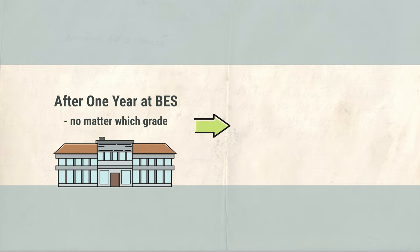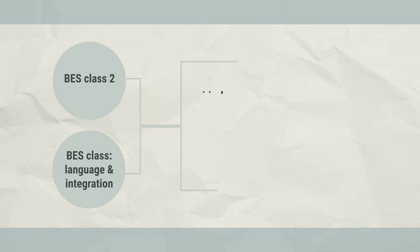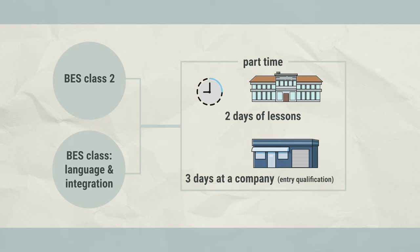If you have completed a year at a BES, no matter which grade, you have fulfilled your requirement for compulsory education. It is also possible to attend BES Class 2 or BES Class Language and Integration part-time. In this part-time model, students have only two days of lessons at school. On the other days, they do an entry qualification, or EQ for short.